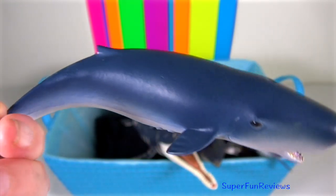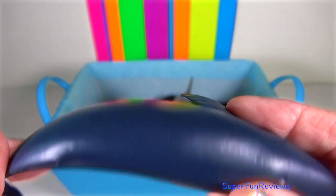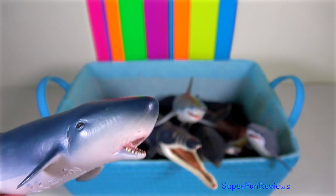Pygmy sperm whale — pygmy sperm whales are small robust whales with a distinctive underslung jaw. Not unlike sharks, they have the shortest rostrum among cetaceans.